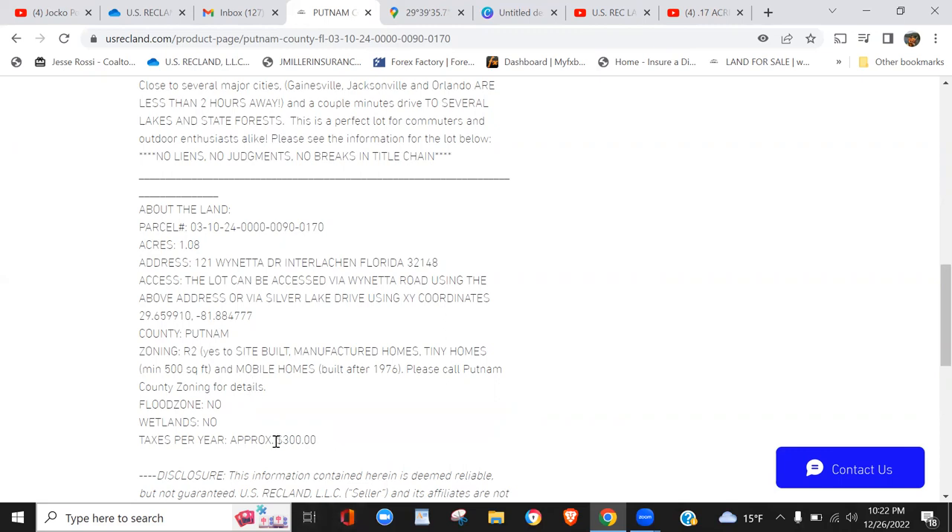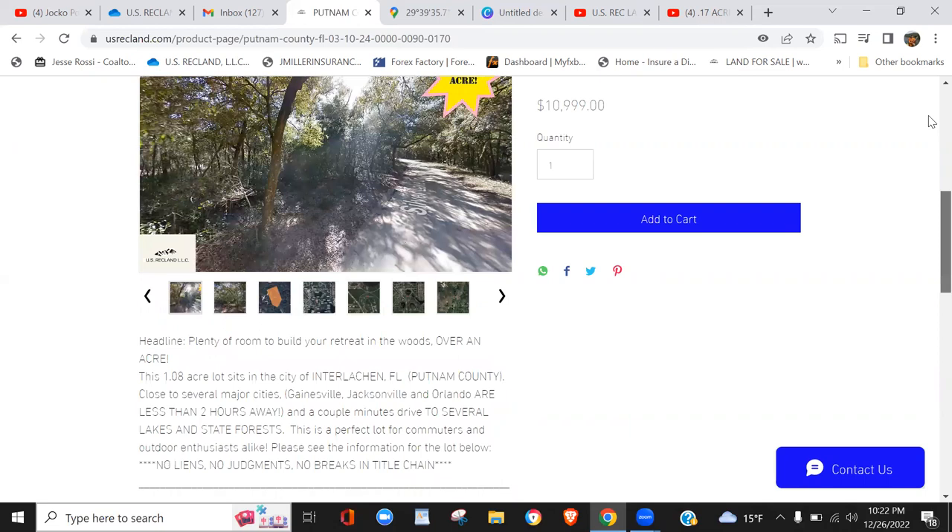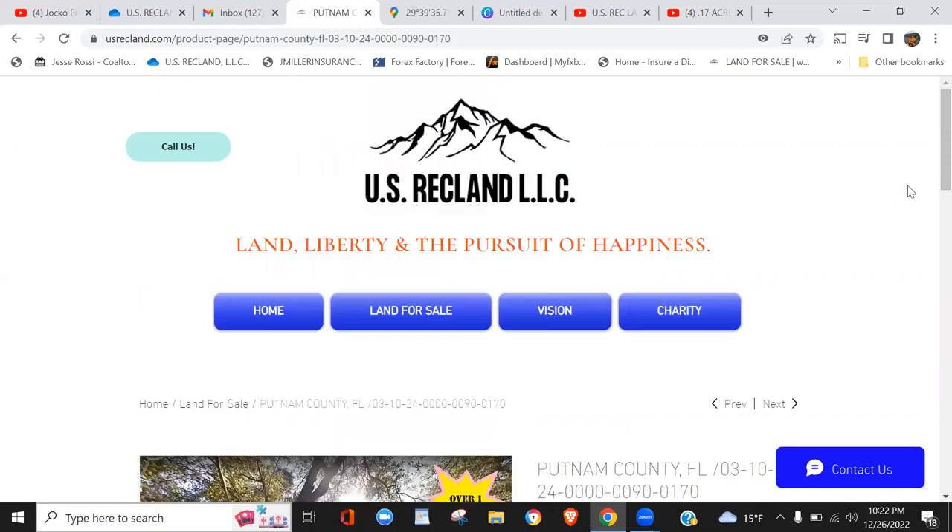Feel free to subscribe to our website usrecland.com and also subscribe to our YouTube channel — click the notification bell to be automatically notified of all new land listings with video overviews just like this one. By subscribing you'll also be notified of off-market pre-sale offers, flash sales, discounts, bundle packages, and holiday packages offered exclusively to our subscribers. Until next time, happy land hunting!